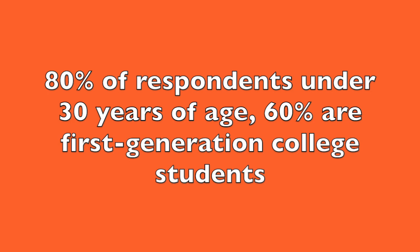80% of respondents are under the age of 30, 60% of respondents are first-generation college students, and 74% attend college full-time.